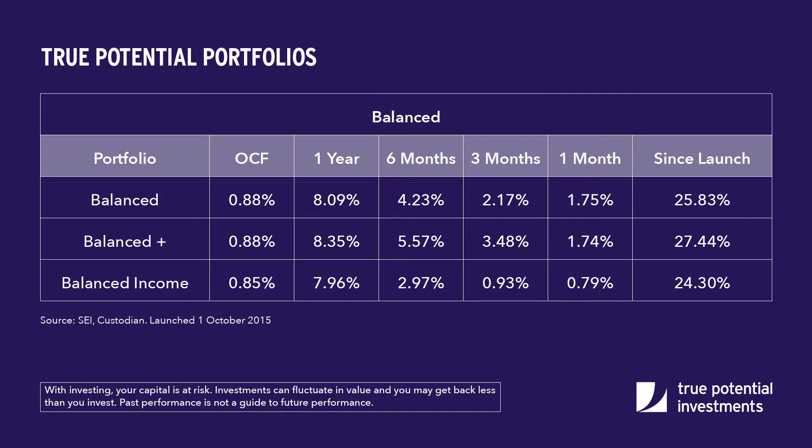Looking at the changes that we've made over the month, our baseline portfolios are unchanged, with the optimization factors continuing to be paramount in our decision making. Moving on to the plus portfolios, for balance plus we've reduced the position in the True Potential 7IM Aggressive fund and increased the position towards the True Potential UBS Aggressive fund.